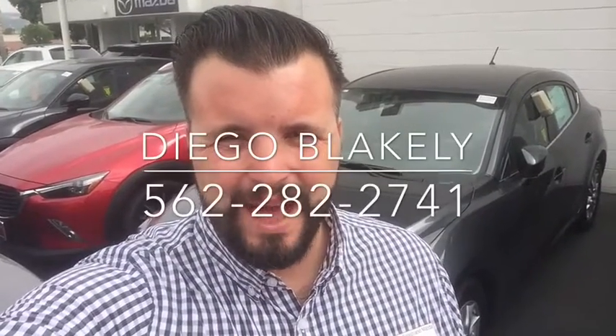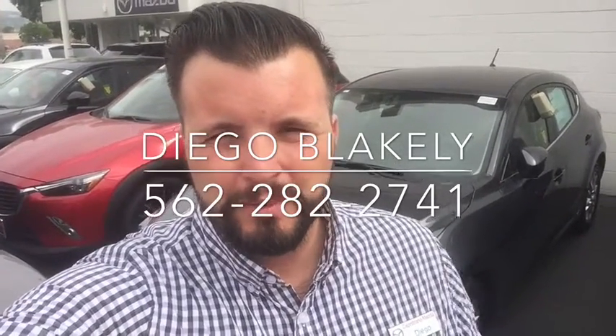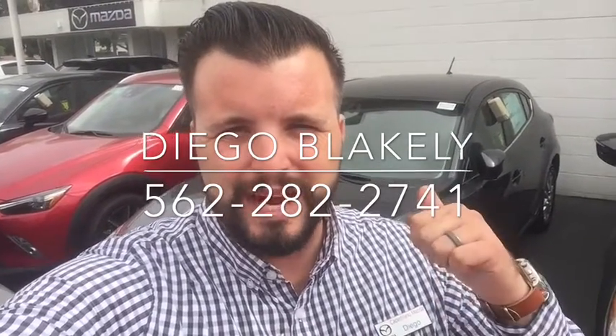Hi Kevin, Diego Blakely here from Capistrano Mazda. It was great speaking with you on the phone earlier and I wanted to give you a quick preview before you came in on Tuesday of one of our 2016 Mazda 3 Hatchbacks. It's right here behind me. I'm going to give you a quick walk around.